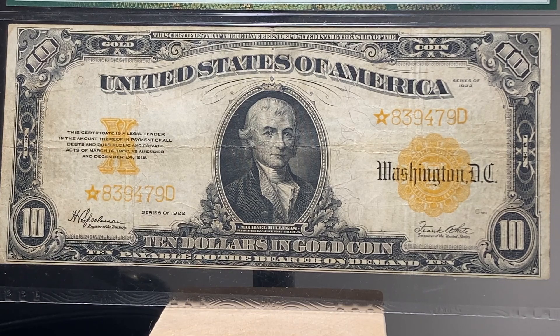The portrait is of Michael Hillegas. Mr. Hillegas lived from 1729 to 1804. He was a very wealthy merchant who played a large part in financing the American Revolution.